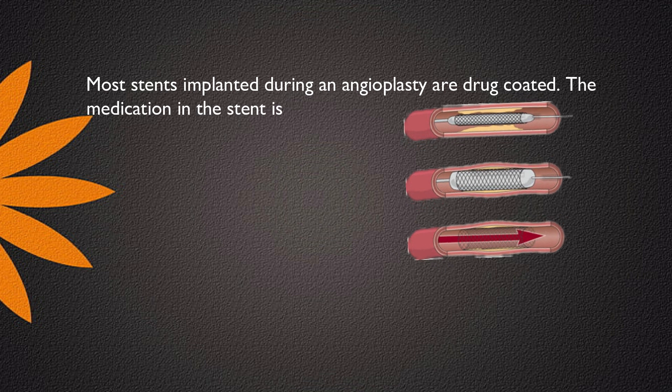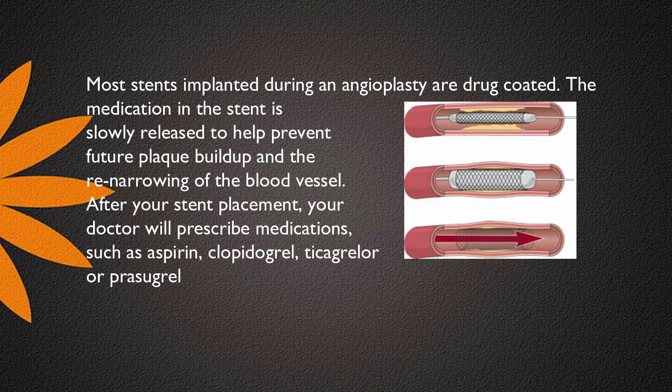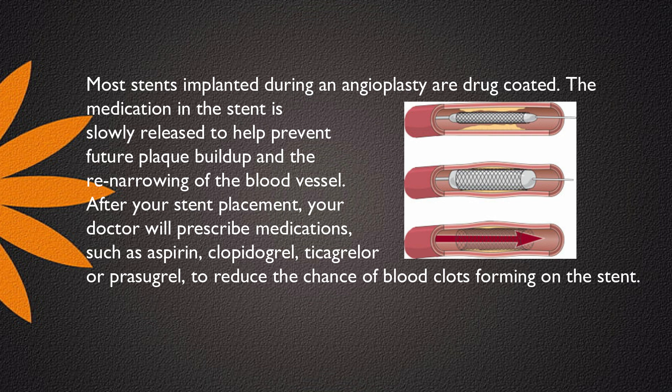Most stents implanted during an angioplasty are drug-coated. The medication in the stent is slowly released to help prevent future plaque buildup and the re-narrowing of the blood vessel.